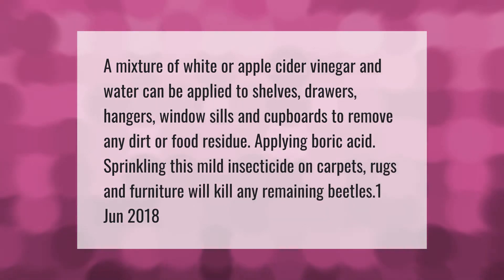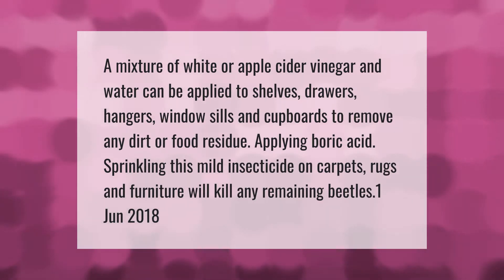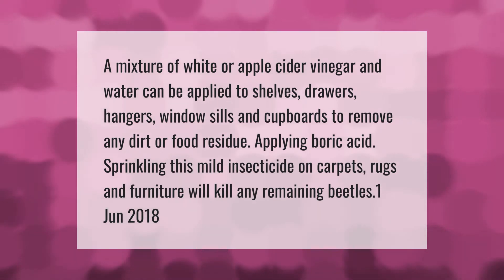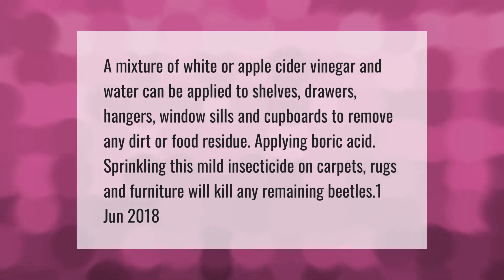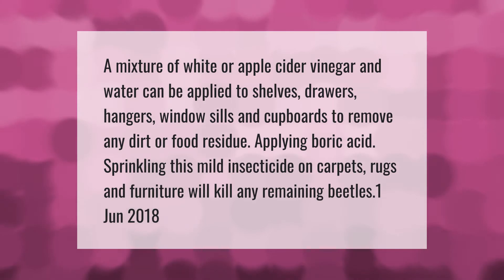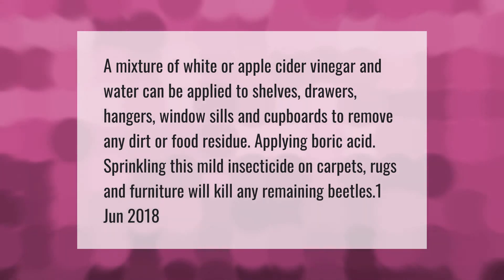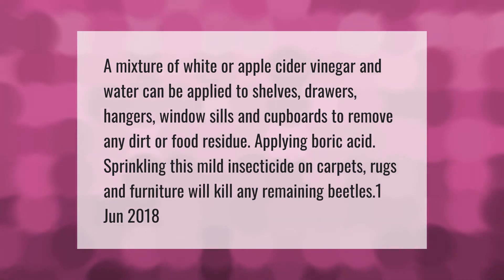A mixture of white or apple cider vinegar and water can be applied to shelves, drawers, hangers, window sills, and cupboards to remove any dirt or food residue. Applying boric acid — sprinkling this mild insecticide on carpets, rugs, and furniture — will kill any remaining beetles.